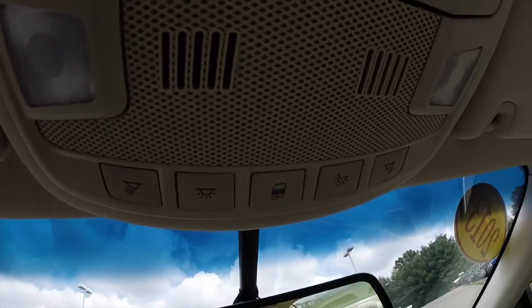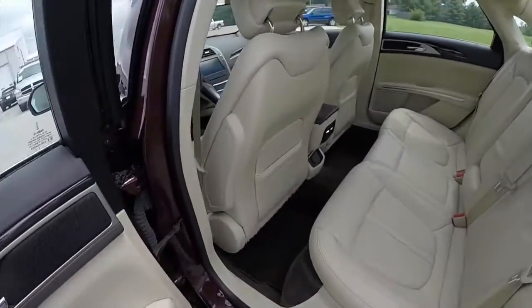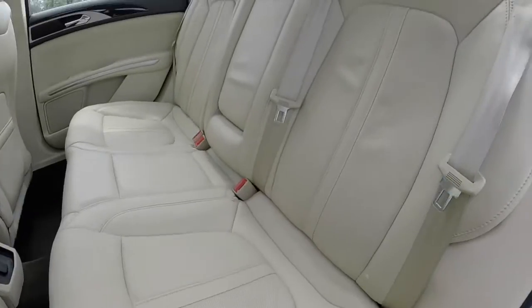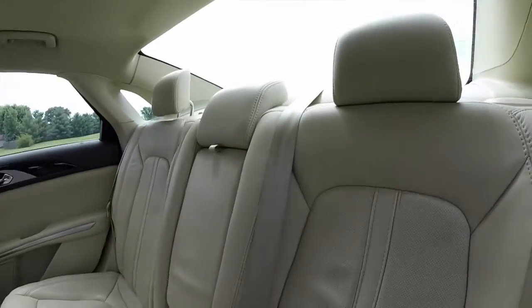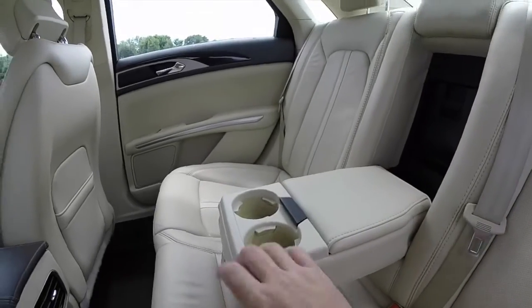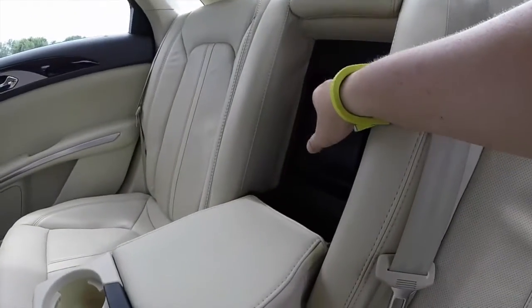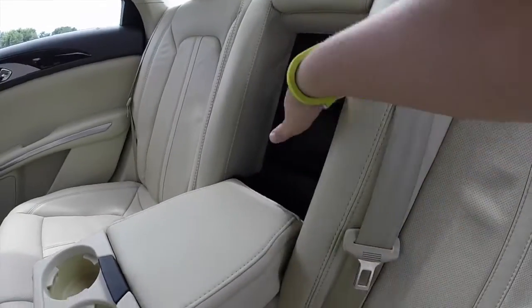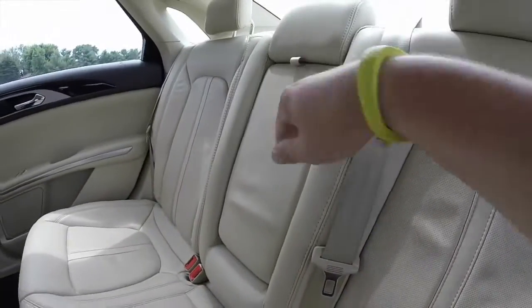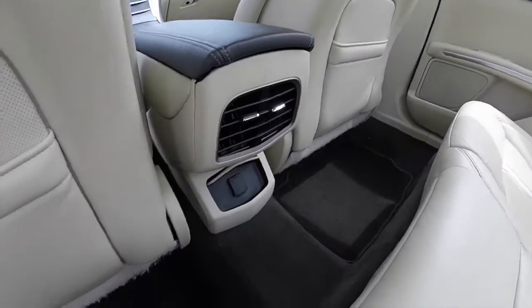The spacious rear seat continues the perforated leather with three-across seating and adjustable headrests on all three positions. There's a fold-down center armrest with dual cup holders and a covered storage tray, as well as a rear seat pass-through to the trunk. The seats fold down in a 60/40 split and there are twin air vents for the rear passengers along with a power point.